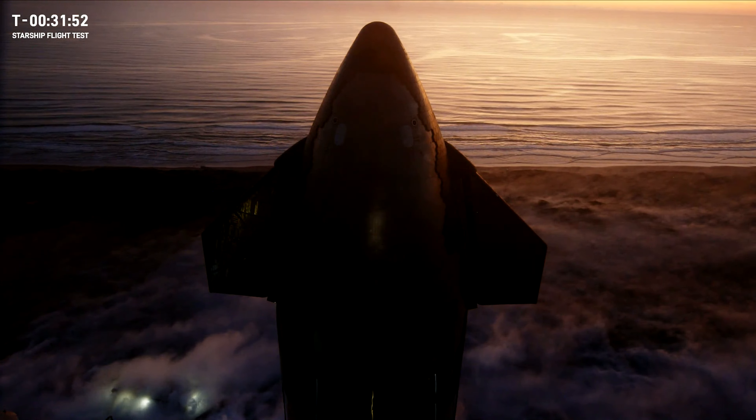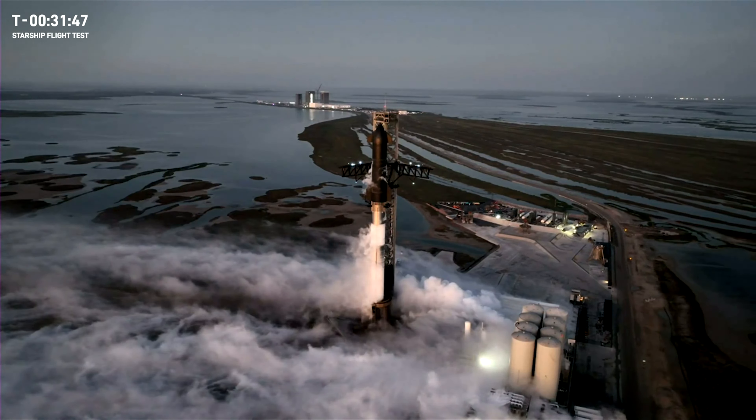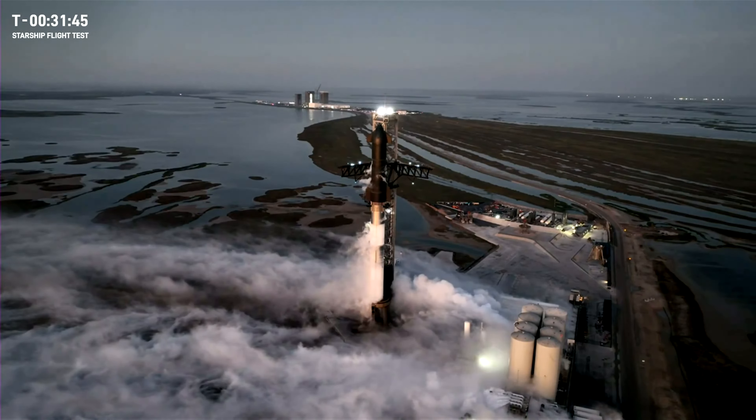Although the launch didn't meet all of its objectives, Starship did make it much further than any previous attempt, and it successfully executed on many areas.